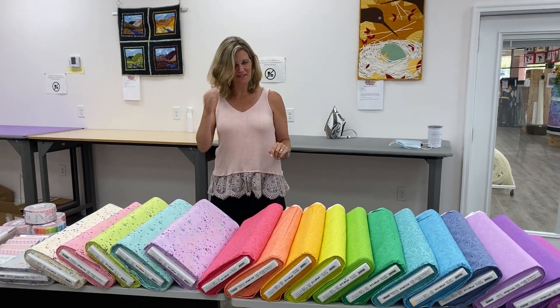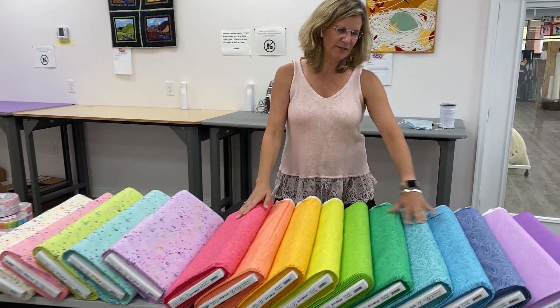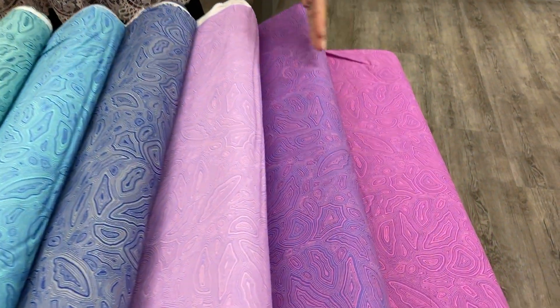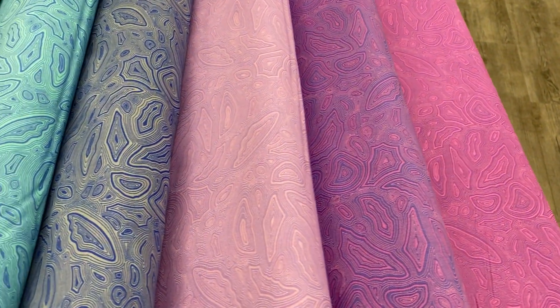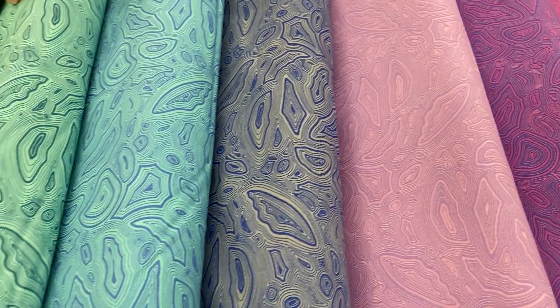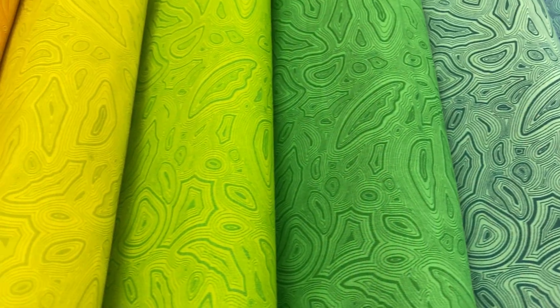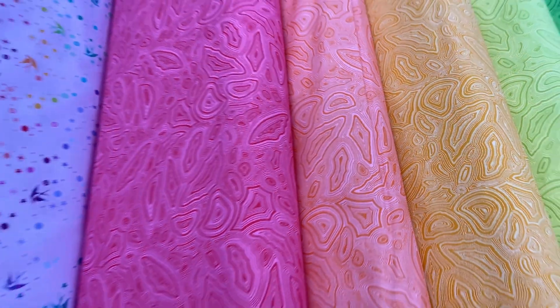These colors are absolutely amazing. This collection over here is called Graphite, and you're going to find every one of Tula Pink's standard colors within this collection. It has kind of a geode rock type feel to it or look to it. It would be terrific with any of Tula Pink's previous collections or to start something brand new.